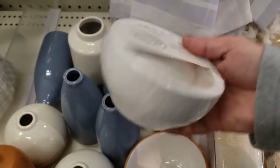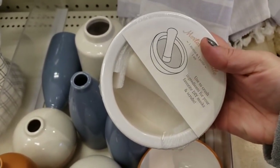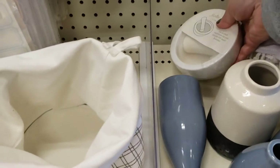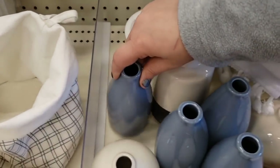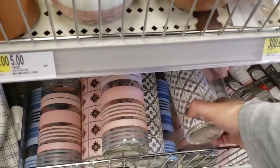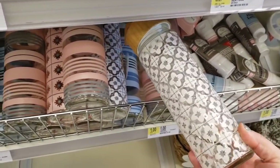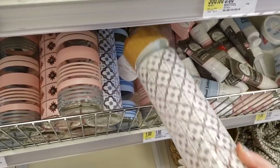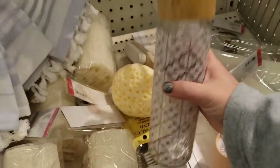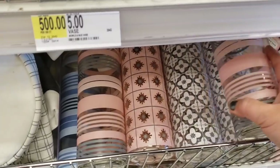A mortar and pestle — $5! Love it. These glass items are $5, guys. I love this — it's so pretty. Look at all these different designs. The lid's not on correctly, but so, so pretty.